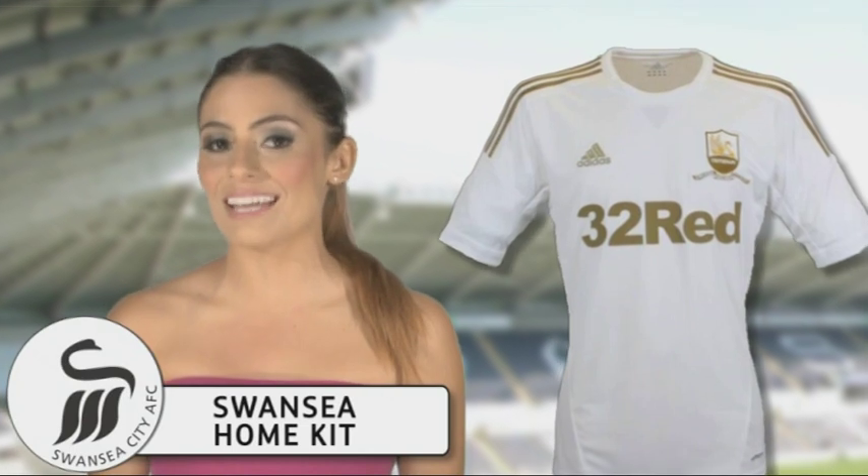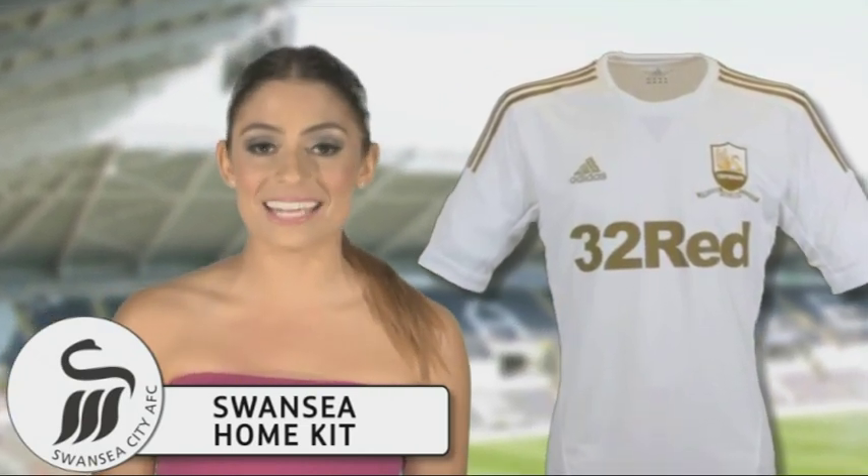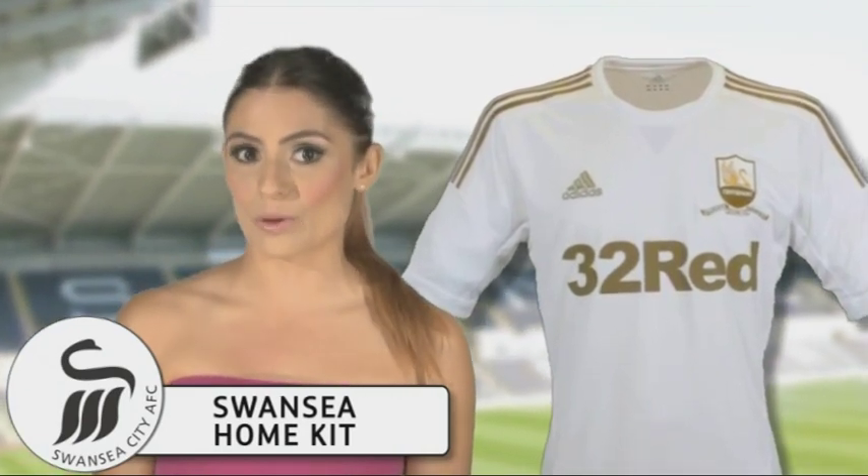Swansea's home strip looks like a revamped version of the 2011-12 Real Madrid outfit, covered in white with traditional metallic gold trims, so perhaps Swansea should be renamed Swan Madrid.